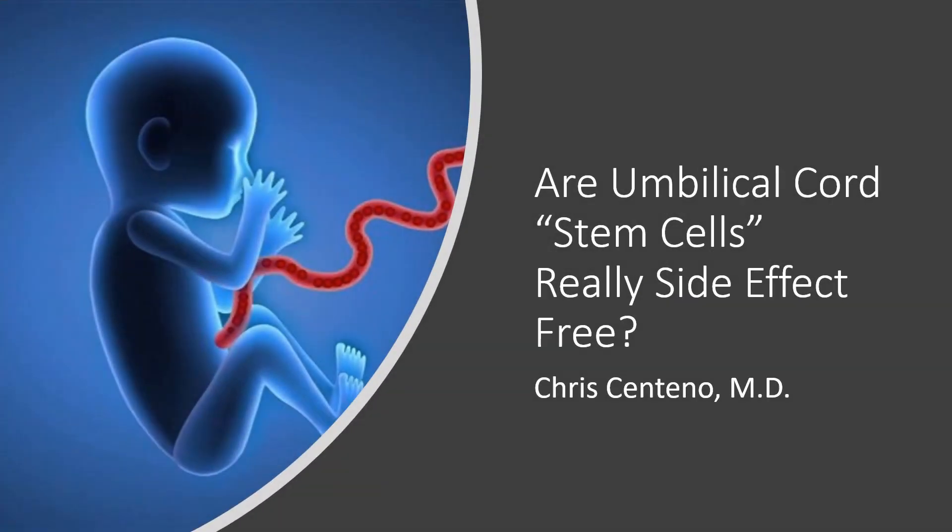Hi, it's Dr. Centeno, and there's been a lot of information put out there that umbilical cord stem cells are side effect free. So is this true? Let's dig in.